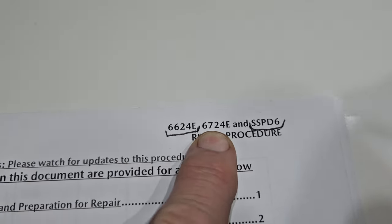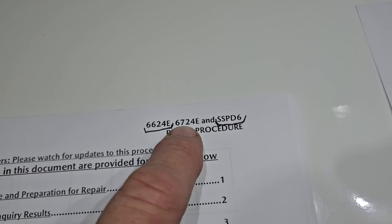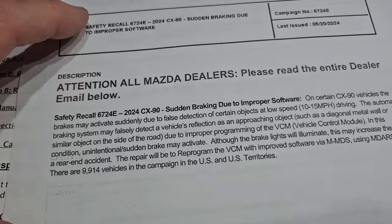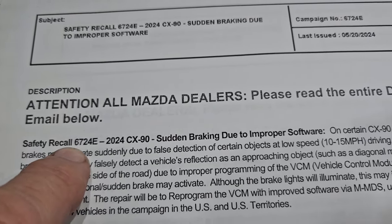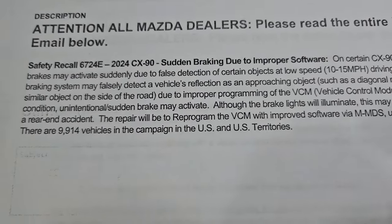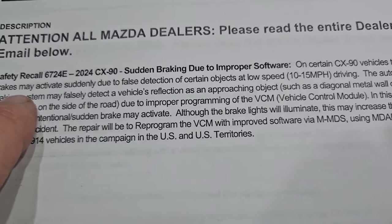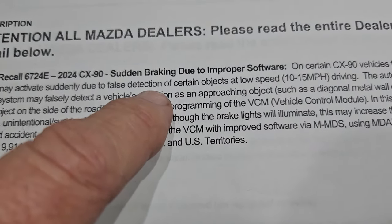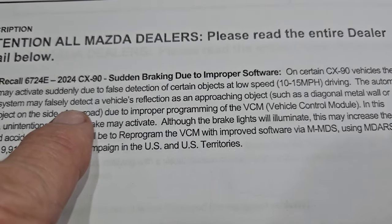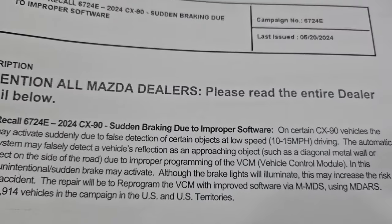Recall 6724E deals with sudden braking due to improper software. The front camera software causes the vehicle's brakes to activate suddenly due to false detection of certain objects at low speeds — 10 to 15 miles per hour. The automatic braking system will falsely detect a vehicle reflection when approaching an object and just slam on the brakes. A reprogram will take care of that.